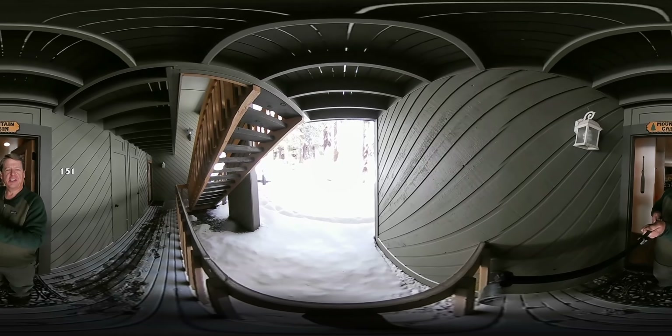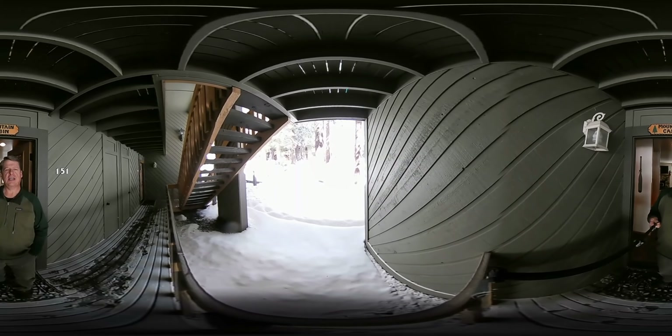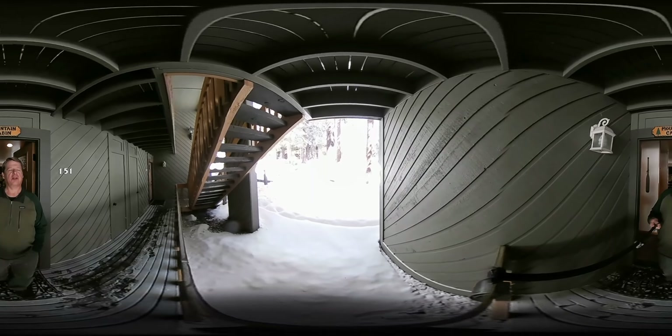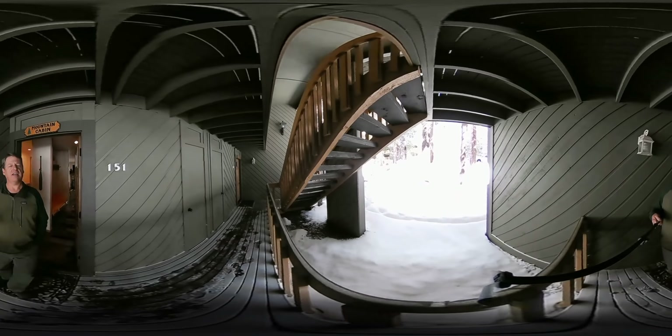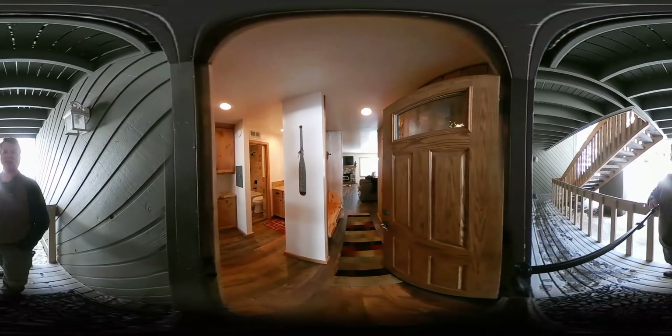Hi, this is Eric Van Winkle, your realtor, and I'm at Viewpoint Condos, unit 151. We're getting a little sunshine but it just snowed. This is a nice little one bedroom, one bath with additional sleeping area — let me take you in and take a look.